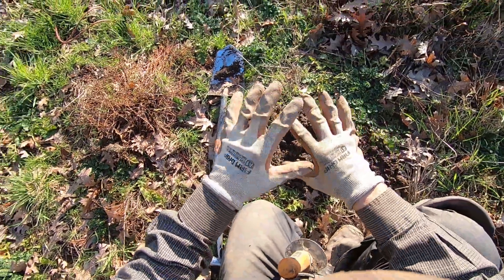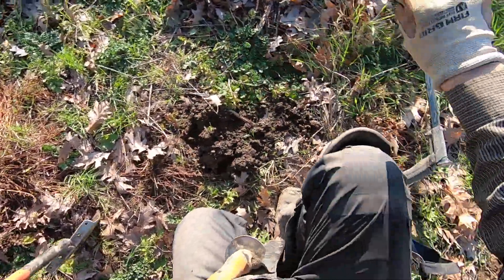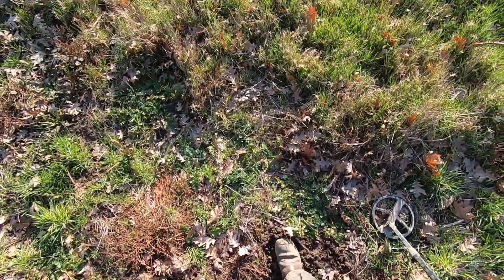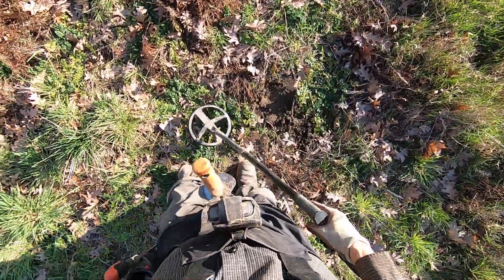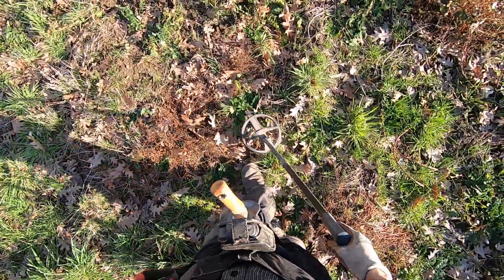Got to watch out for thorns here too, because there's so many stickers — just about everything over here, everything brown has stickers and cackleburs. And the blackberry vines are really bad out here too.